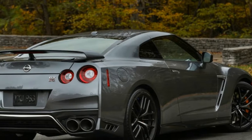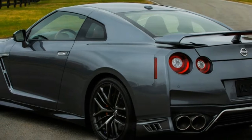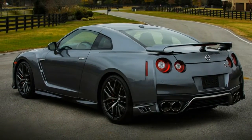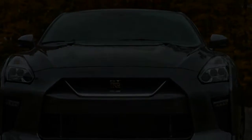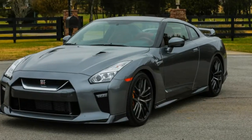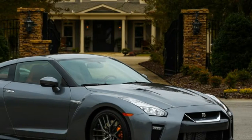Last year the Nissan GT-R came in three trims: Premium, Track Edition, and Nismo. Anyone who wanted a GT-R ride needed to be six figures tall, with the entry-level Premium retailing for $109,990 plus $1,695 for destination and handling.